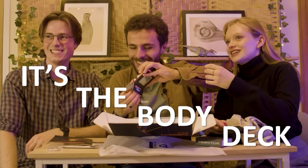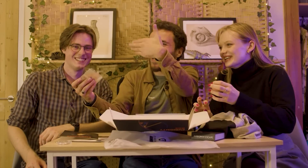It's the body deck! It's the one I wanted! It's so cool! Do you want to come and have a look? Come and have a look!